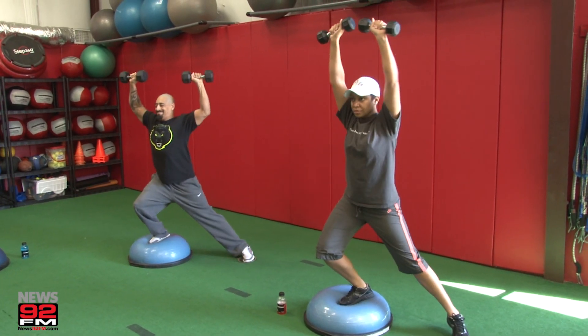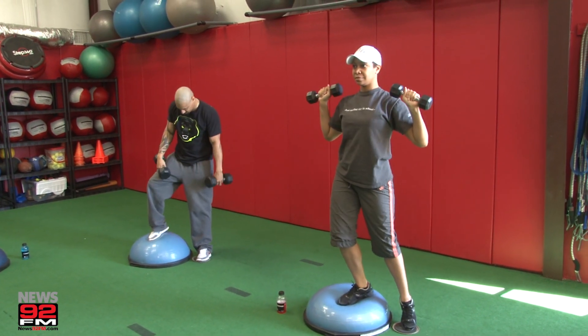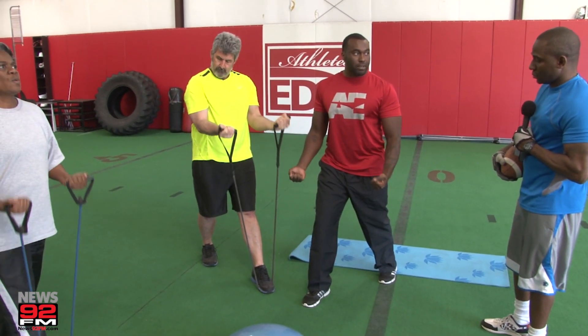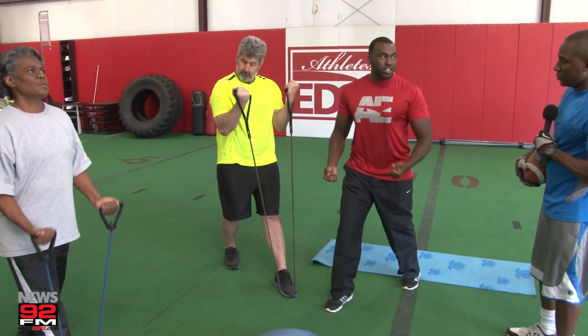We're doing legs today. As you can see, we've got them on the BOSU ball and the slider. So we've got a compound muscle movement there, and we've got them doing a little shoulder press. Nice and easy — making sure they contract the muscles, engaging the core. No pain, no gain.